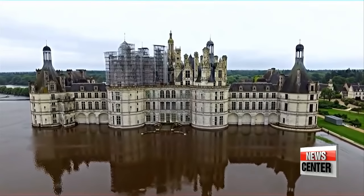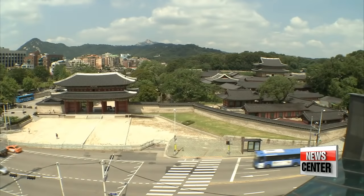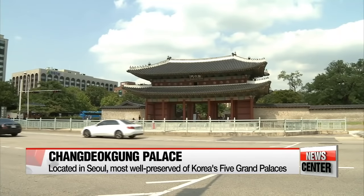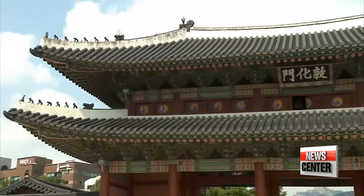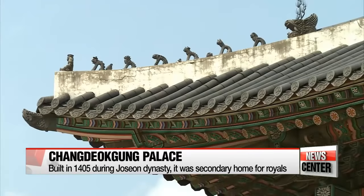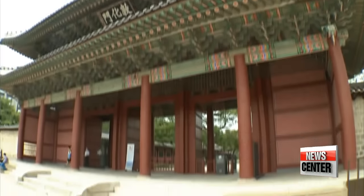In storybooks, ancient palaces would usually be located by a seashore or in an endless green field. But that's not the case with Changdeokgung Palace, a remarkable structure built centuries ago, located in the middle of the now-congested heart of Seoul — which was once the home of Korea's royal family. Amid skyscrapers and the hustle and bustle of urban Seoul, these historic grounds preserve the beauty of traditional Korean architecture, attracting a wide range of visitors both from home and abroad.